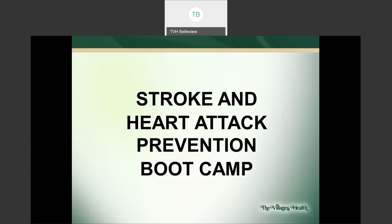Hello, my name is Melissa. I'm a nurse with the Villages Health as well as a population health specialist. Today we're going to talk about stroke and heart attack prevention.